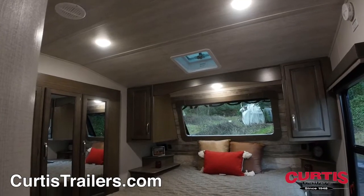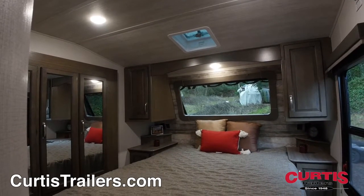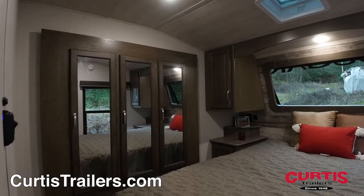In the master bedroom you'll find a queen-size bed between his and hers wardrobes, nightstands and a mirrored closet, as well as under bed storage.